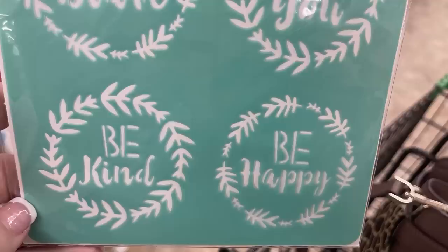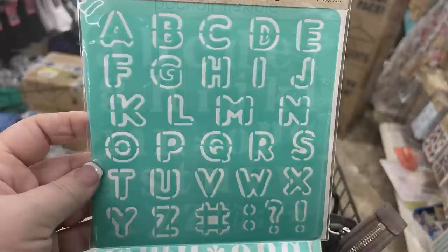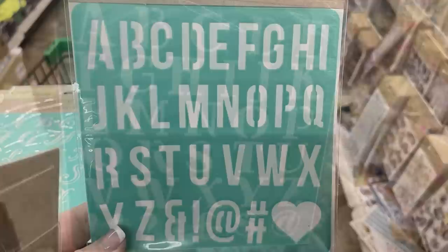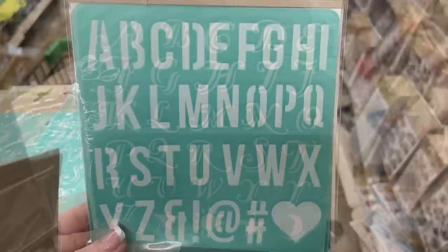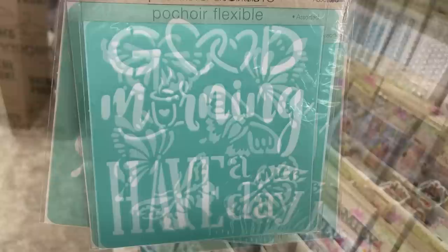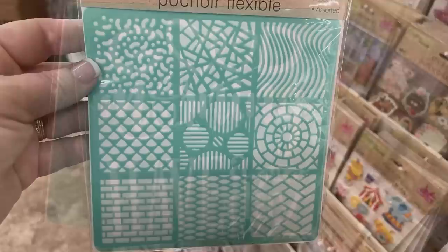They also had a whole bunch of stencils with different alphabet letters - lowercase, some fancier almost like calligraphy, and capital letters. Some also have symbols like hearts, hashtags, a moon, a star, and a sun. I think I found at least 10 different packs of the alphabet. Then they had some with inspirational words and things about family, butterflies, 'good morning,' 'have a nice day' with a cup of coffee, and patterned backgrounds.